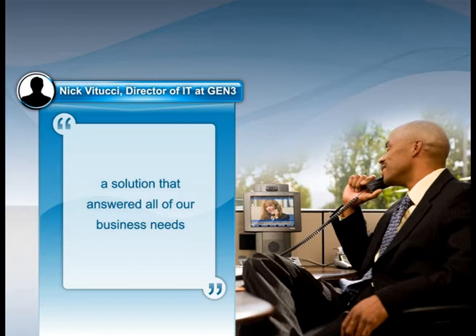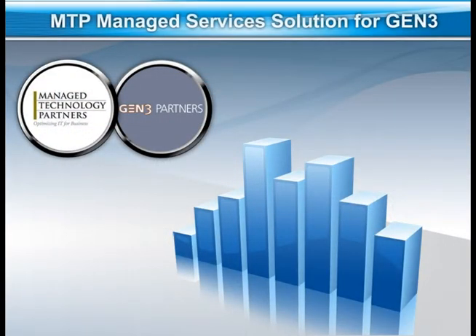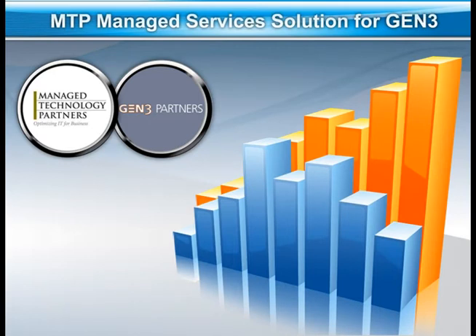We needed a solution that answered all of our business needs, and we needed support from a company with an excellent track record of deploying and managing technology solutions.